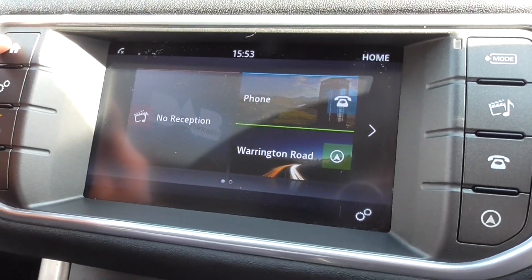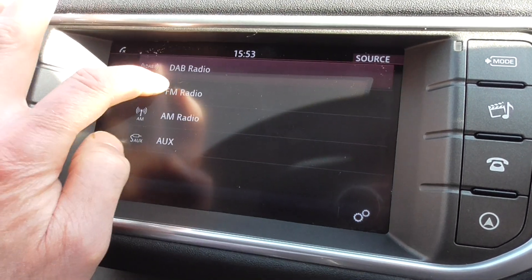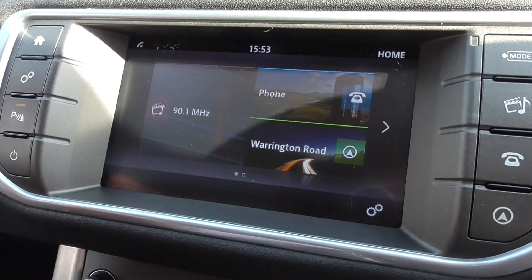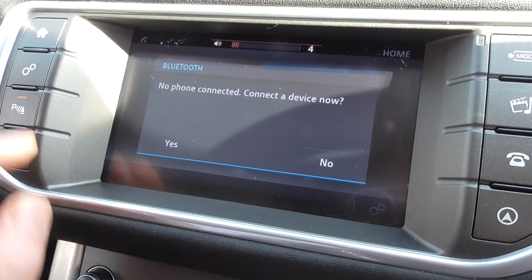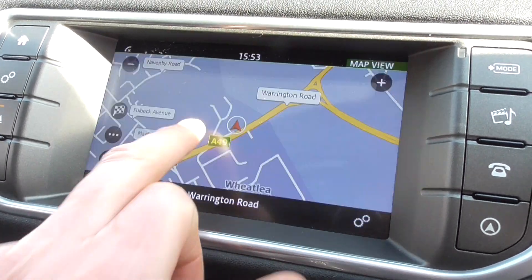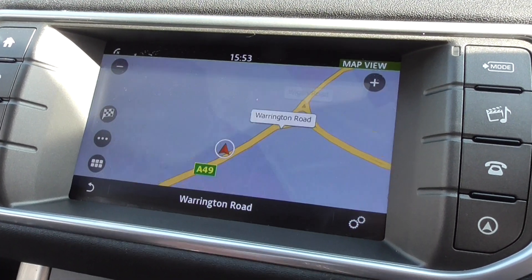Coming down to the satellite navigation, we've got DAB radio and you can change the source — FM, auxiliary. Press the mic for the phone and Bluetooth connection. Press it again if you want the sat-nav, put your screen on, press it again, and there's the sat-nav. Slot it into reverse and you've got your parking sensors front and rear.